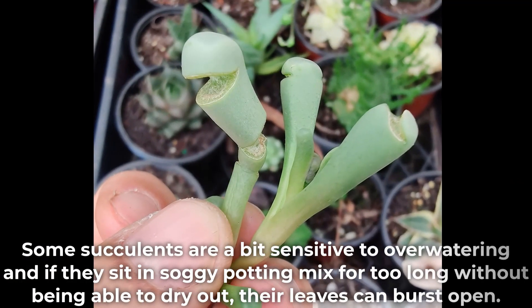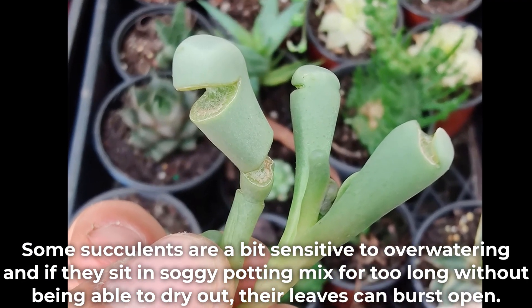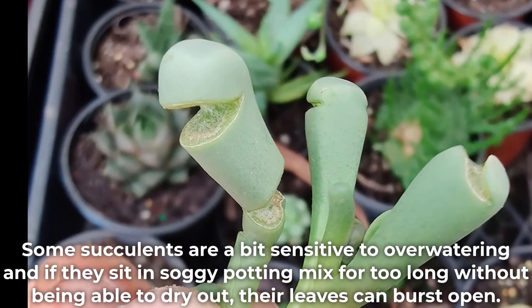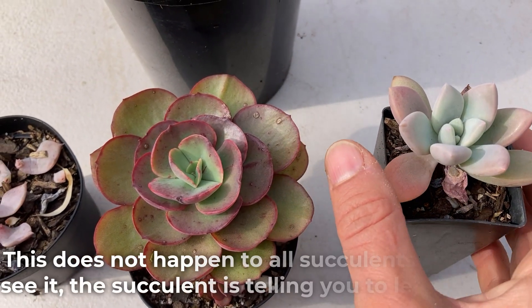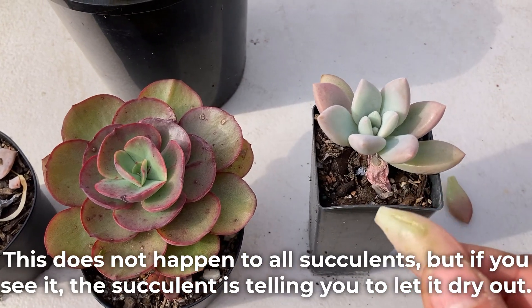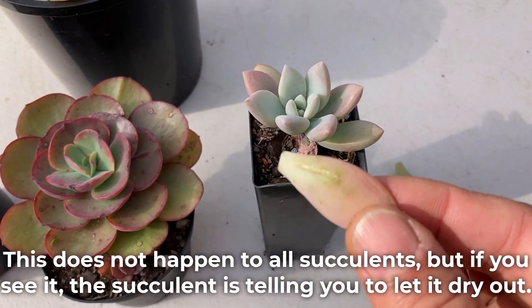Some succulents are a bit sensitive to over-watering, and if they sit in soggy potting mix for too long without being able to dry out, their leaves can burst open. This does not happen to all succulents, but if you see it the succulent is telling you to let it dry out.